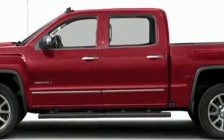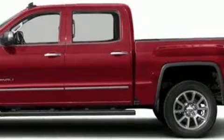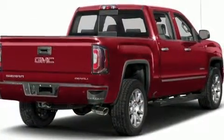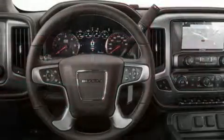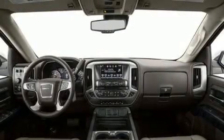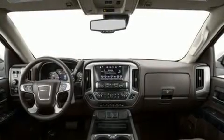Take command of the road in the 2016 GMC Sierra 1500. It features an automatic transmission, four-wheel drive, and a powerful eight-cylinder engine. It includes leather upholstery, heated and ventilated seats, turn signal indicator mirrors, remote keyless entry, and adjustable pedals.